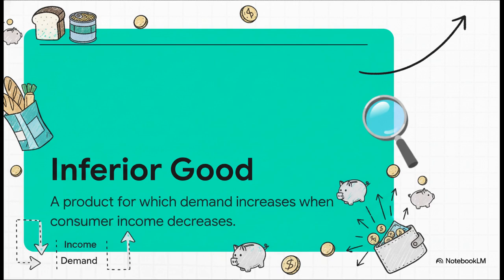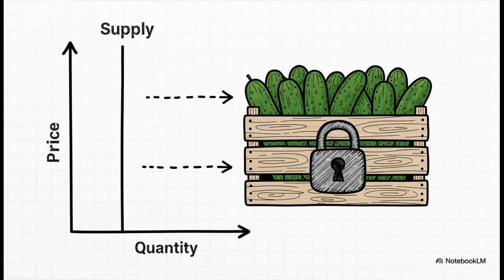We are not saying cucumbers are bad. It's just a technical economic label. All it means is that it's a product that people actually buy more of when their income goes down, usually because it's a cheaper substitute for something else. The other crucial piece of our puzzle is supply. In our scenario, the supply of cucumbers is perfectly inelastic — all it really means is that the amount of cucumbers available is fixed. Just imagine the entire harvest for the season is in, and that's all there is. Farmers can't just magically grow more no matter how high the price gets. That quantity is locked in.